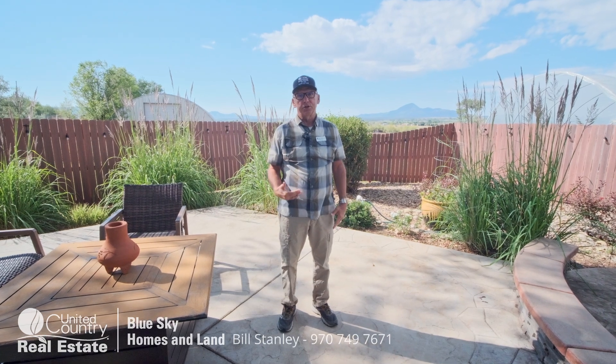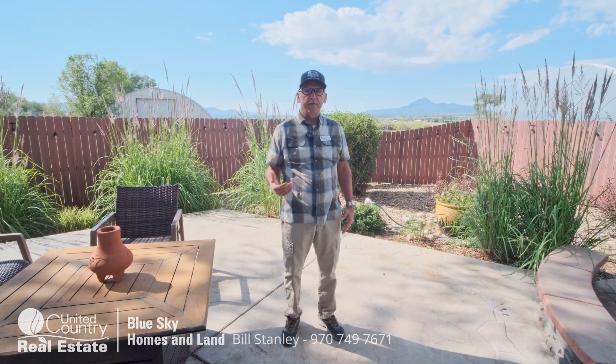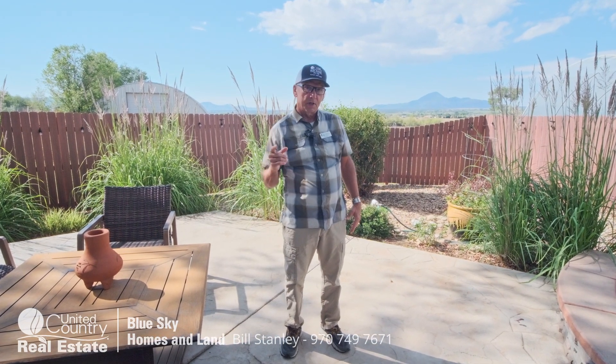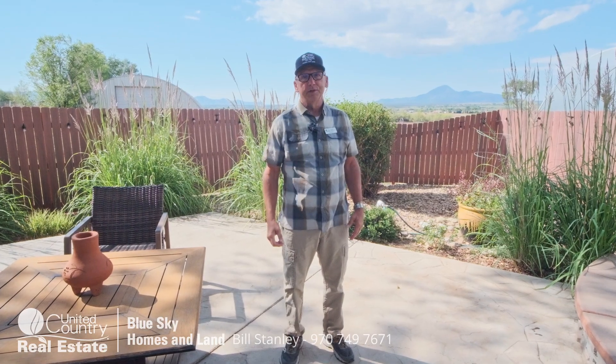Pretty amazing, huh? 16909 Highway 491 in Cortez, on the market today for $585,000. Contact me at the number on the screen to set up a showing or for more information. Thanks for watching, and remember to subscribe — see you next time!